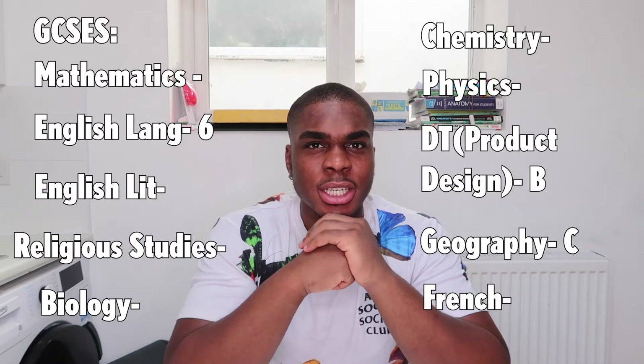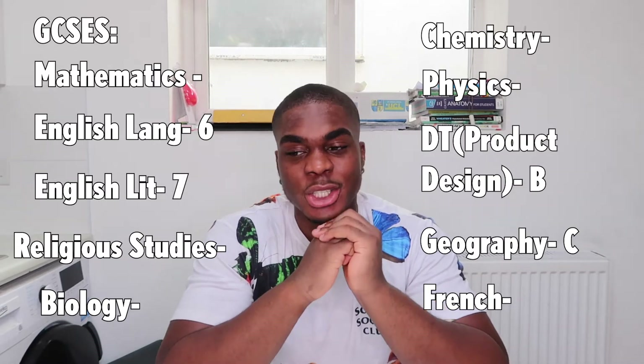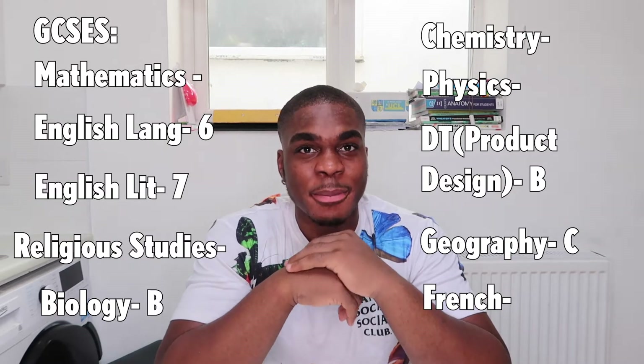For English Literature, initially I got a 6, but then I remarked it and went up to a 7, which is equivalent to an A grade. I sat triple science exams and I got a B in Biology.